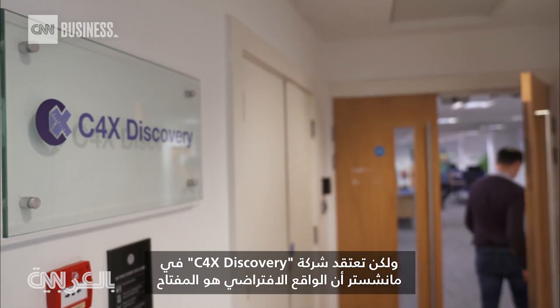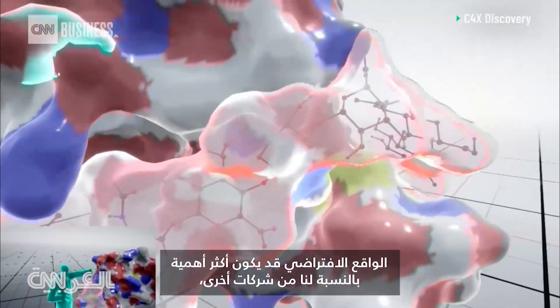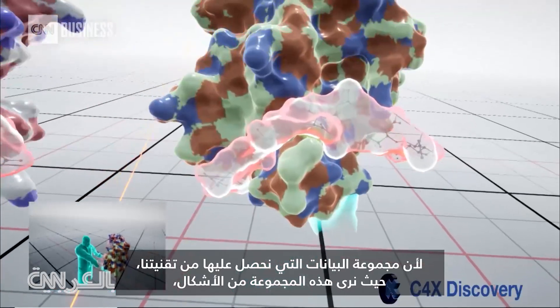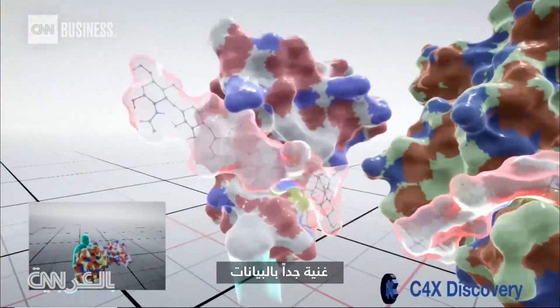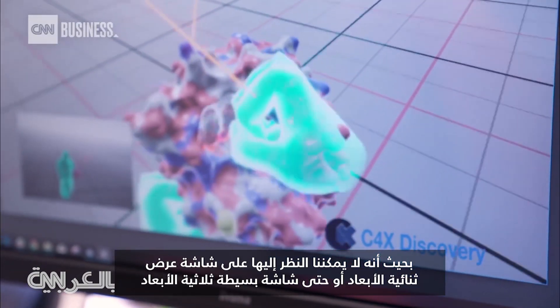C4X Discovery in Manchester, England, sees virtual reality as the key. The reason why virtual reality could be very important for us more than others is that the data set we get from our NMR technology — where we get this conformational ensemble of shapes for each molecule — is so much more data rich that you can't just look at it easily on a 2D or even a single 3D display.